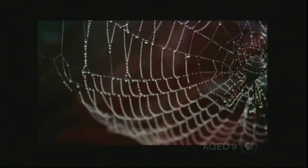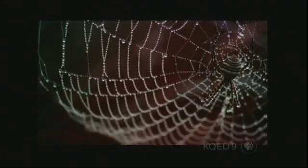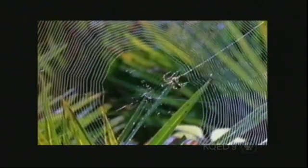When it comes to strong, light, and flexible materials built atom by atom, another natural material may hold the key. It's not new — in fact, it's been around for hundreds of millions of years. It's spider silk.